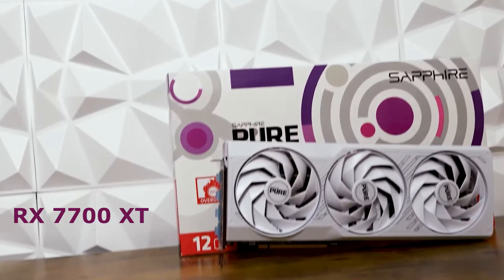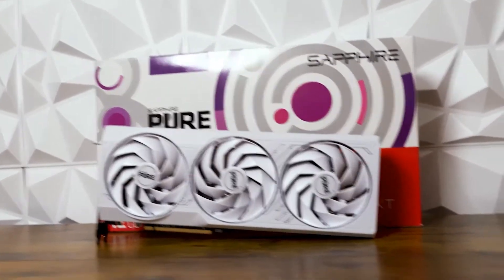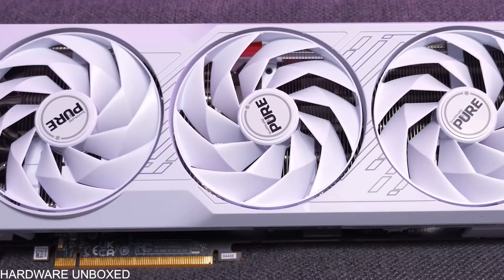For a mid-range AMD GPU, the RX 7700 XT is a solid option with 12GB VRAM and strong rasterization performance for the price. It outperforms last-gen cards and is great for pure FPS, but ray tracing performance is weaker than Nvidia's.